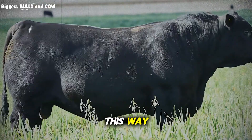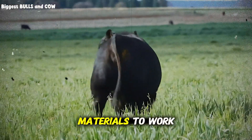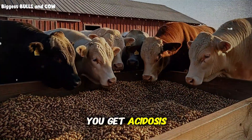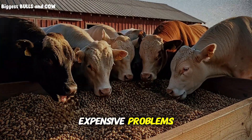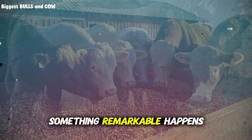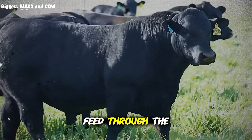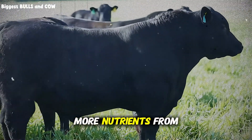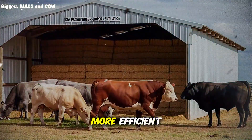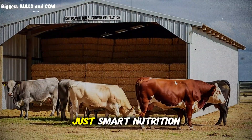Think of it this way: your cattle's rumen is like a fermentation tank. It needs the right balance of materials to work efficiently. Too much rich feed without enough fiber? You get acidosis, bloat, and a whole list of expensive problems. But when you introduce peanut hulls into the mix, something remarkable happens. The high fiber content slows down the passage rate of feed through the rumen, meaning your cattle extract more nutrients from everything they're eating. It's like turning your cows into more efficient machines — without any drugs, without any risky supplements, just smart nutrition.